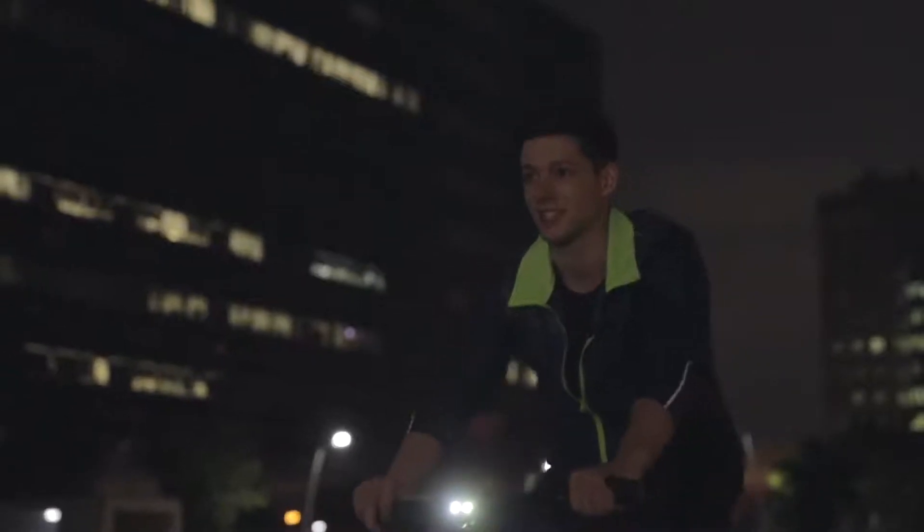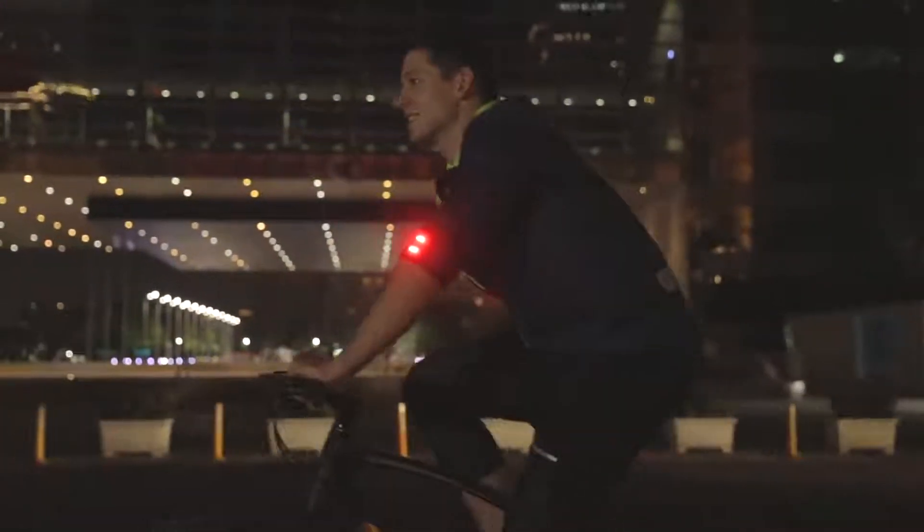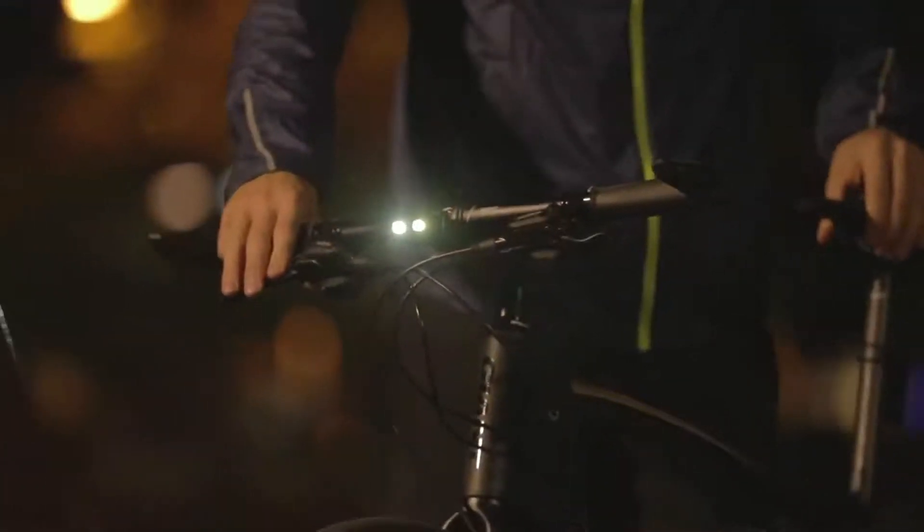Two years ago, Giant started to imagine how bike lights can be more versatile. Why should cyclists only use lights on their bike?